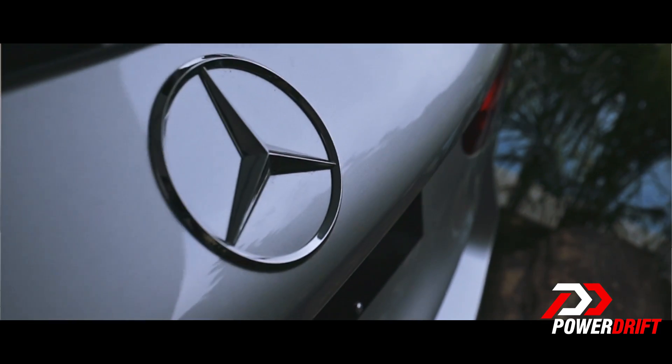Mercedes-Benz has always been the epitome of German luxury. And today, we are going to try out the latest offering — the Mercedes GLC.